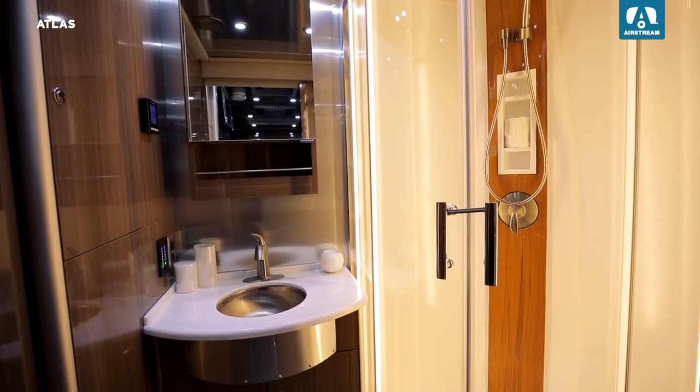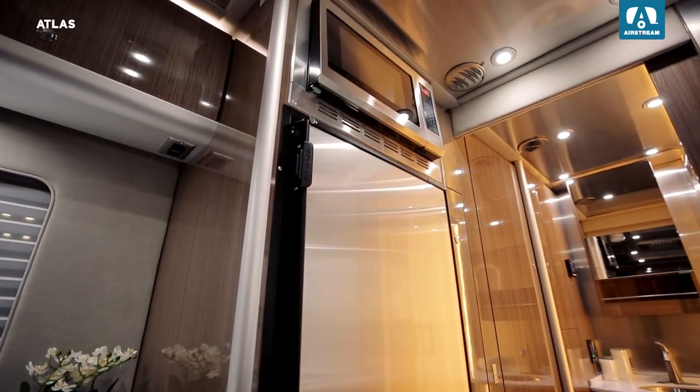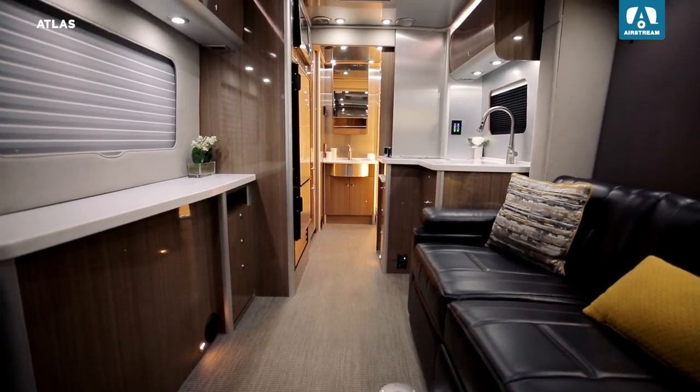In the new Atlas, nothing is taken for granted. Every square inch is designed with Airstream's trademark vision and artistry, so you can relax and enjoy life's richest experiences in a touring coach that feels like it was made for you. Thanks for joining me for this exclusive first look at the all-new Airstream Atlas.